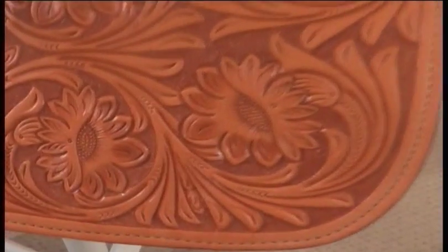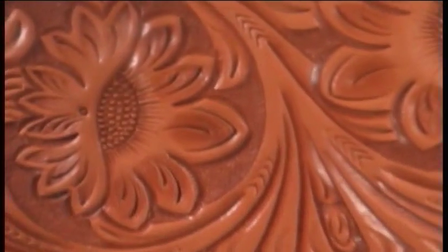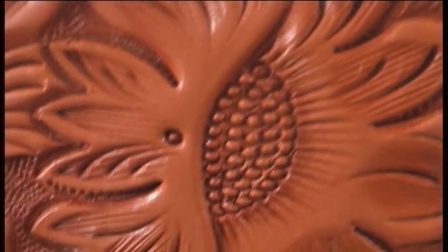Check out the silver lace black rawhide cantle on the back here that continues the zebra theme. This saddle has gorgeous hand tooled floral tooling on the skirts, pommel, cantle, and off billet.